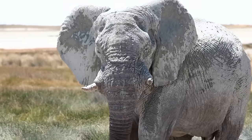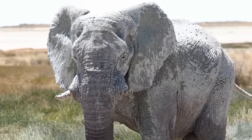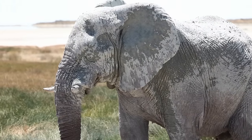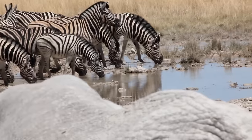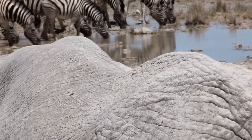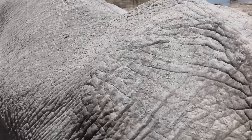Elephants in Etosha are amongst the tallest in Africa, where adult male shoulder heights range from 3.5 to 4.2 metres — a good half-metre more than elephants from the eastern part of southern Africa.